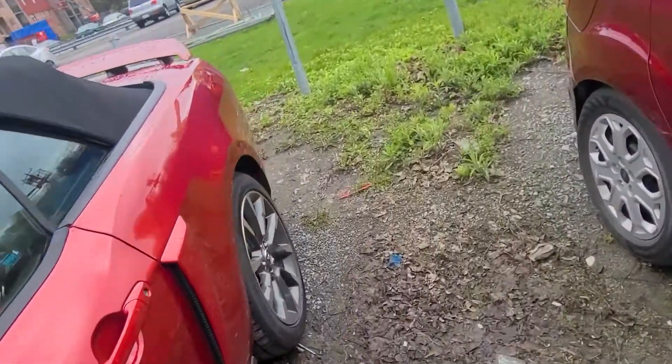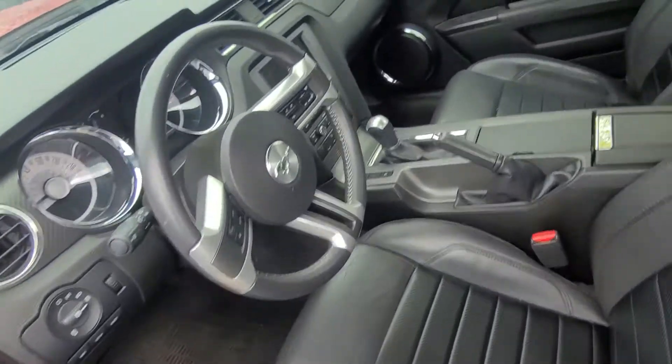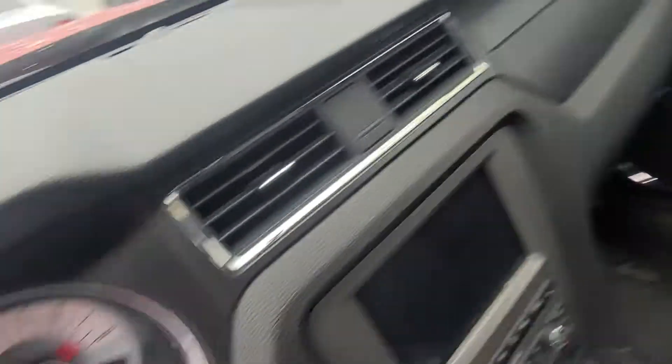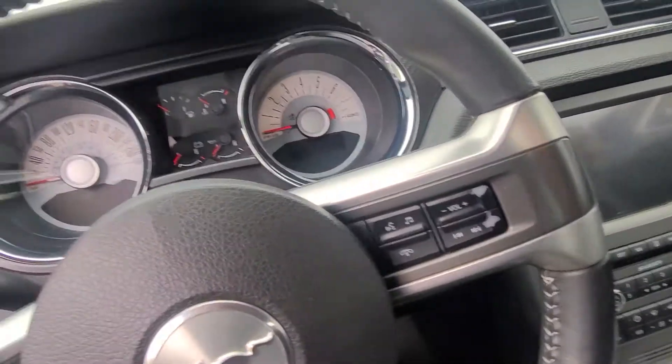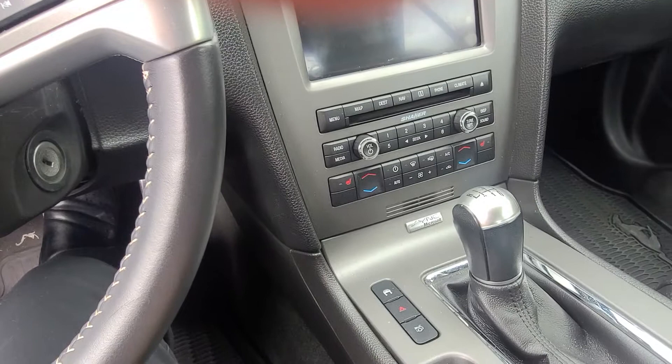Let's do a quick shot and a startup here for you. The interior is in about as good a condition as the exterior. It looks like it has heated seats and dual zone climate control.